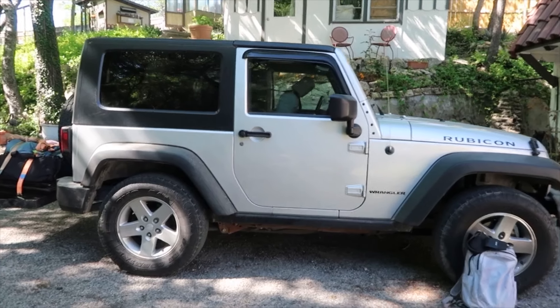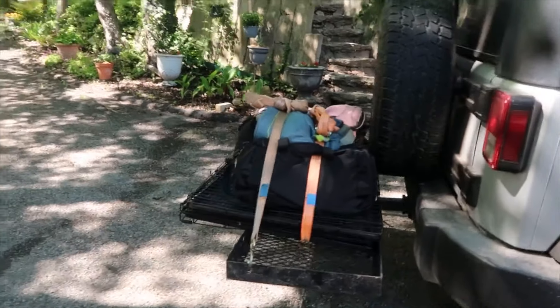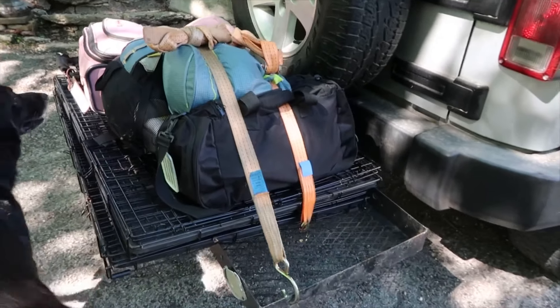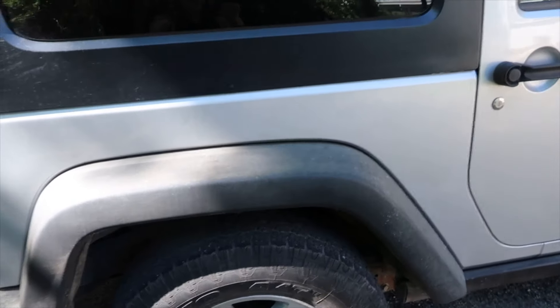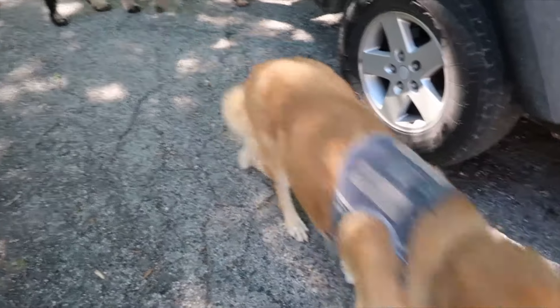This is our setup — all of the stuff that my dad and I are bringing is here. The rest of my family is meeting us tonight after work; they didn't take the day off. We've got one, two, three, four dogs plus Mercedes — she's inside in the back — and my dad and I are going to drive to East Texas.